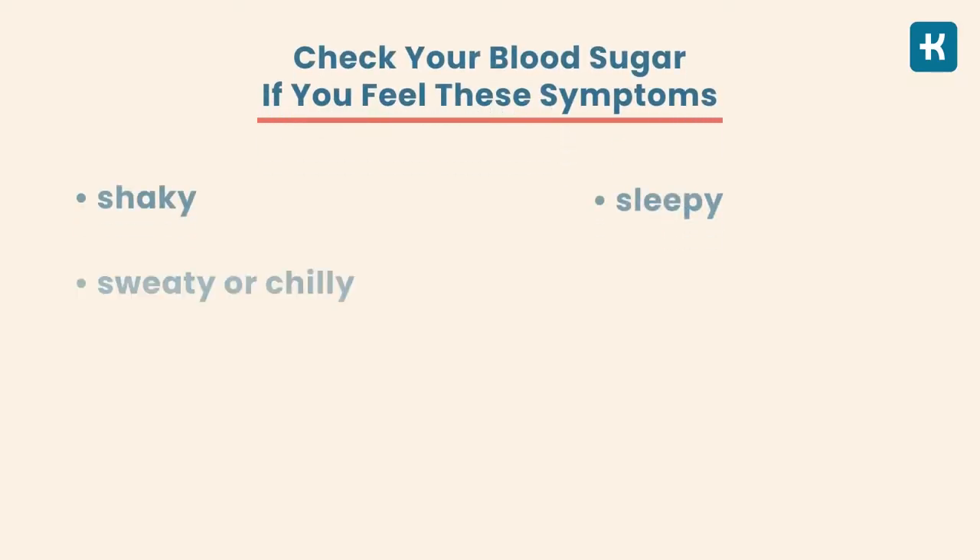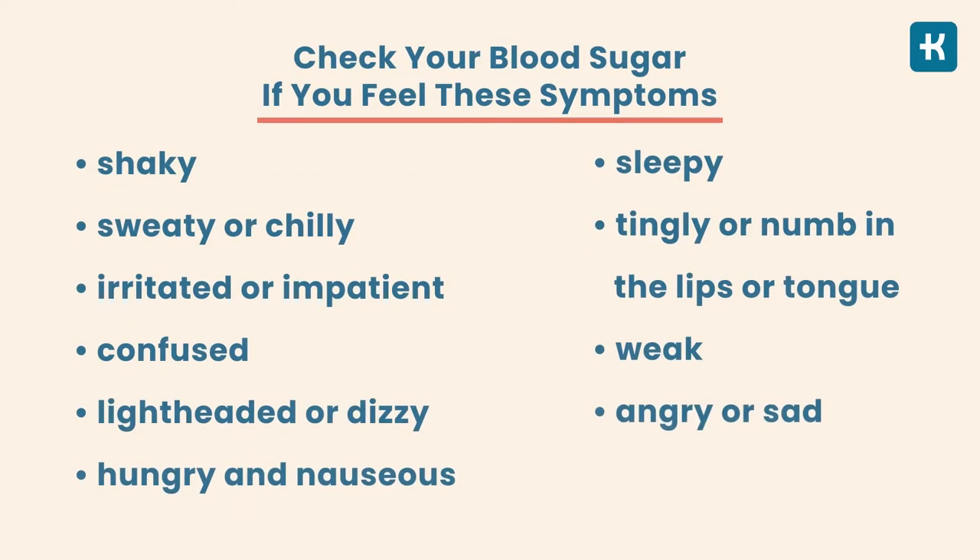You also need to check your blood sugar level if you feel symptoms of low blood sugar, which can seem to come out of nowhere as your blood sugar decreases. But what if you have type 2 diabetes? In this case, home testing may be unnecessary if you have a diet and exercise-based treatment plan.